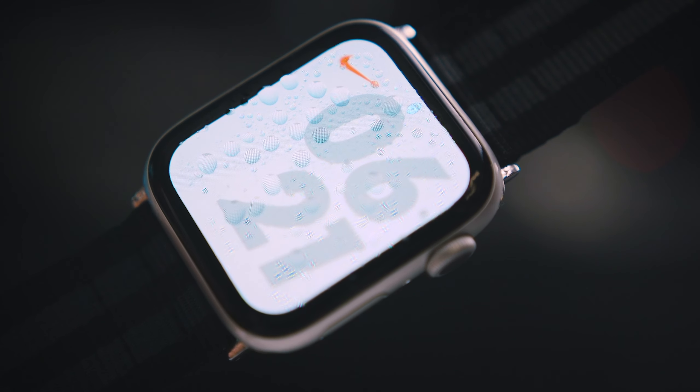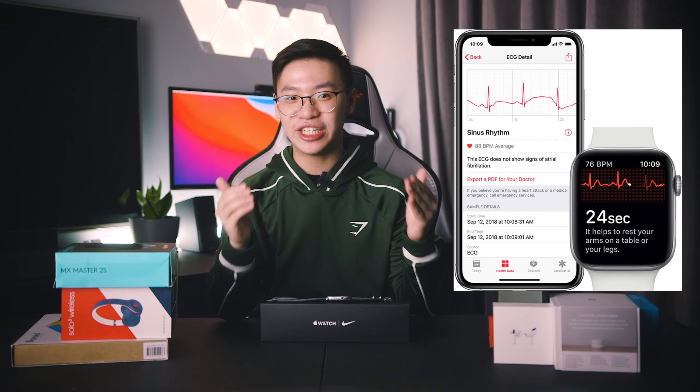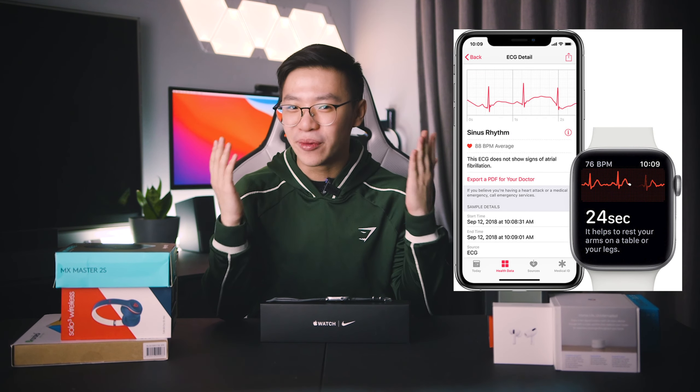Best part — it's waterproof, so you don't have to remove it when you're getting sweaty or washing your hands. There's one feature I haven't gotten to try yet: the ECG feature, which isn't available here in the Philippines. I'm super interested in it, so if you know how to get it, please leave a comment below!